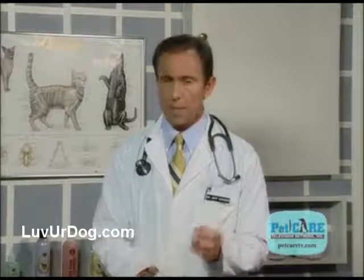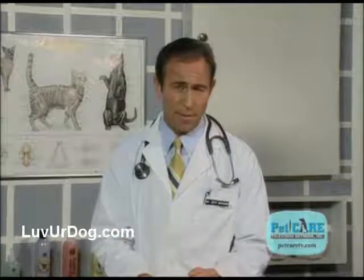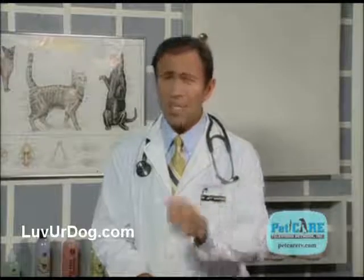A very important component of a senior physical exam is to get a thorough history. How's your old timer been doing lately? How have his or her appetite, activity, or bathroom habits been? Have there been any changes, or have you had any concerns?